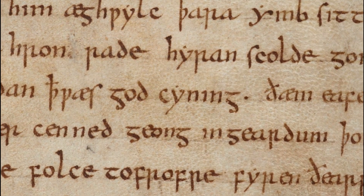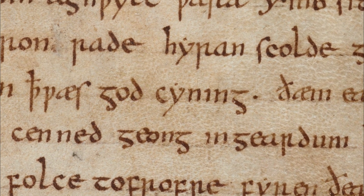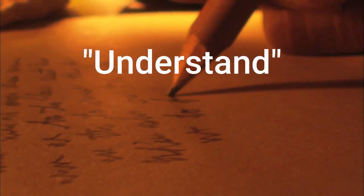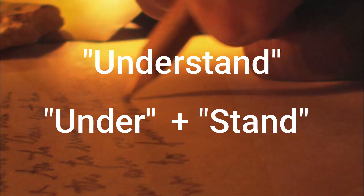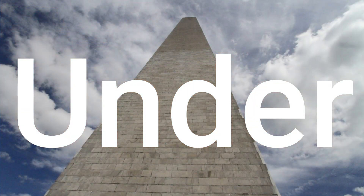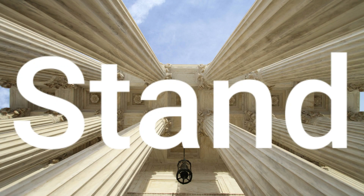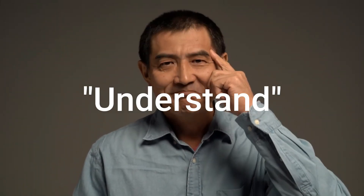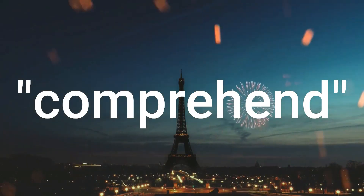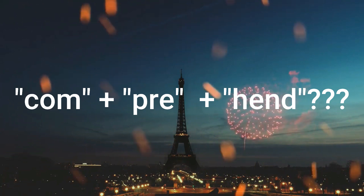Some words with Anglo-Saxon roots can be recognized by the logic in their construction. For example, the word 'understand' can be understood by separating the two words 'under' and 'stand.' Under gives a sense of grounding and foundation, while stand gives a sense of support or stability — all qualities that characterize what it means to understand. Consider the French borrowing 'comprehend,' which means the same thing as to understand, but cannot be split into smaller English words.